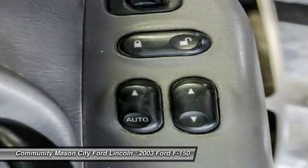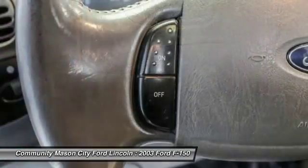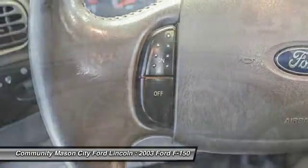Driver lumbar, cruise control, aluminum wheels. Searching for a dependable vehicle that looks great too? You've found it, so stop in today.